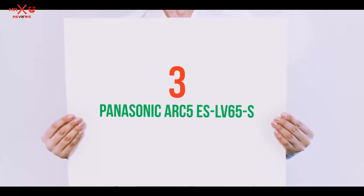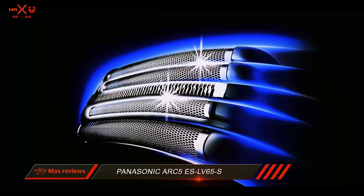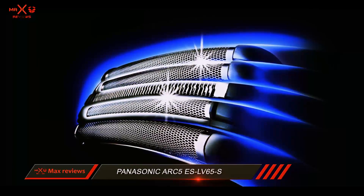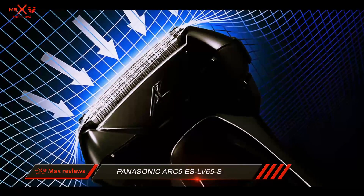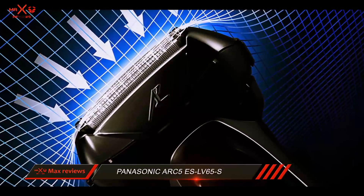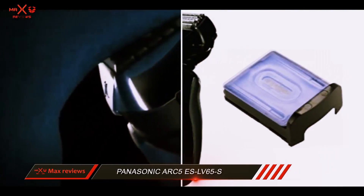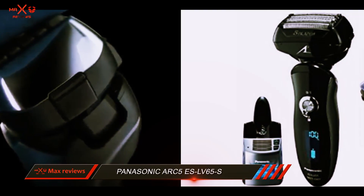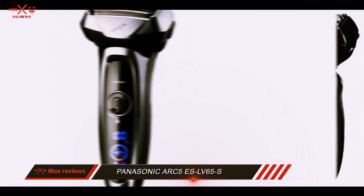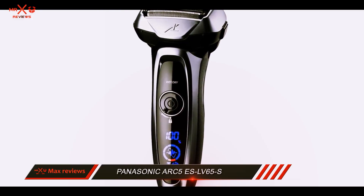Starting at number 3: the Panasonic ARC5 ES-LV65-S. The Panasonic ARC5 electric razor is lightweight and has a bunch of included benefits. It comes with a precision trimmer, a battery indicator, and it's travel friendly. This razor features foil technology, which makes it a good electric shaver for men who have fine hair that only grows in one direction.